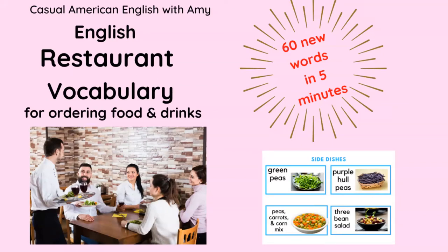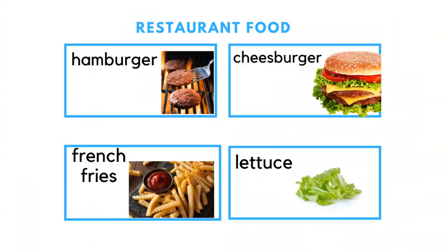Hello! Today in this quick five-minute video, we're going to cover 60 new words in English. They are restaurant vocabulary for ordering food, drinks, dessert, and more. Plus, I have some extra tips for you that you need to know.